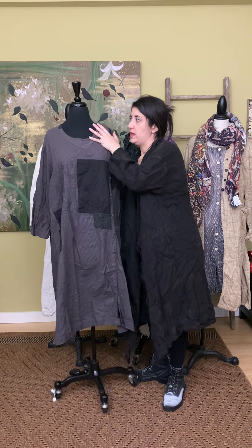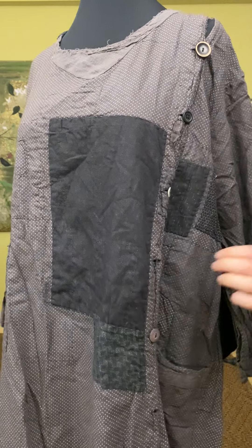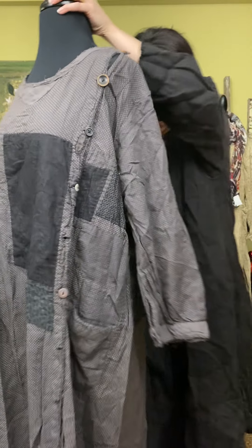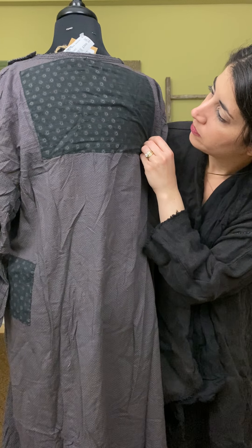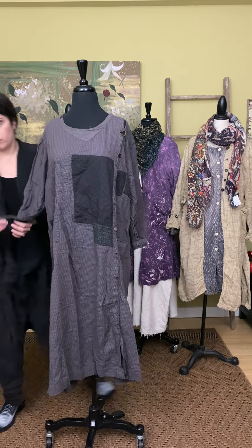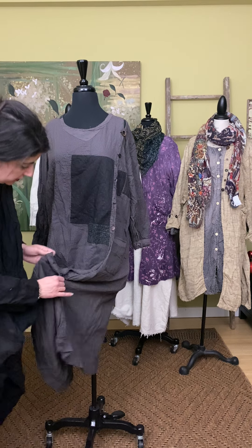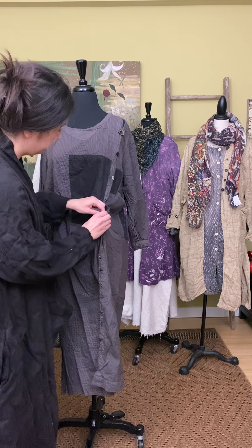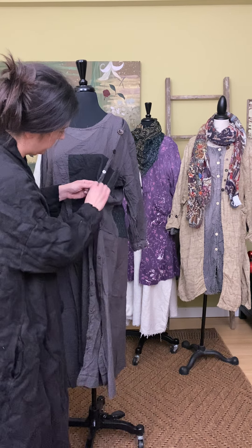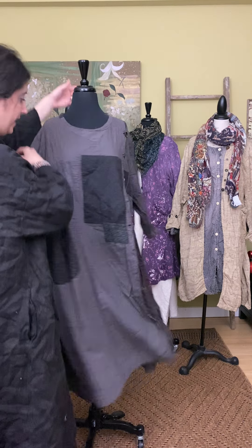This dress is similar in fit to the one I had on earlier — this is the Burke Dress in the Industry print. Zooming in so you can see the detailing: you have dots, buttons through the bust, nice patchwork, and an almost men's shirting-style print. It's one size and also $300, with long sleeves. It actually buttons all the way up, so you could wear it open as a duster. It has snaps, buttons, and a hook and eye.